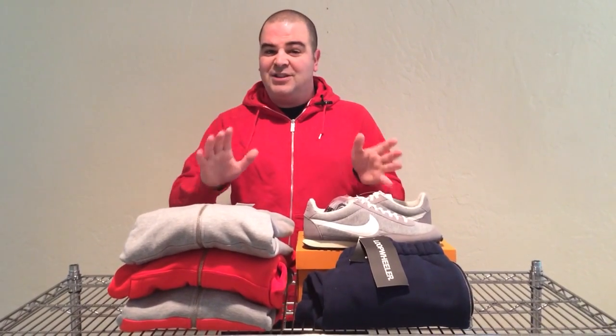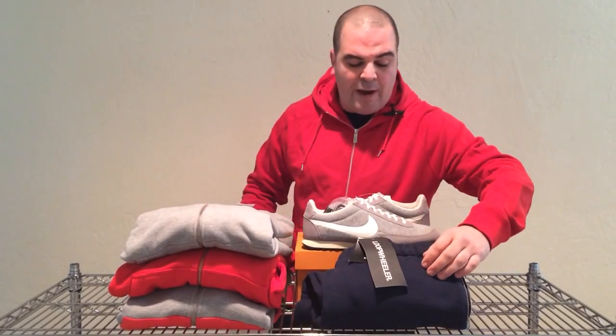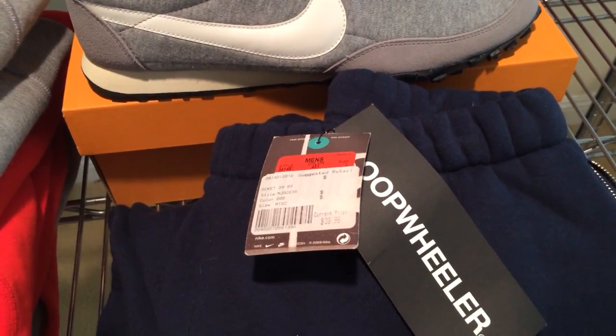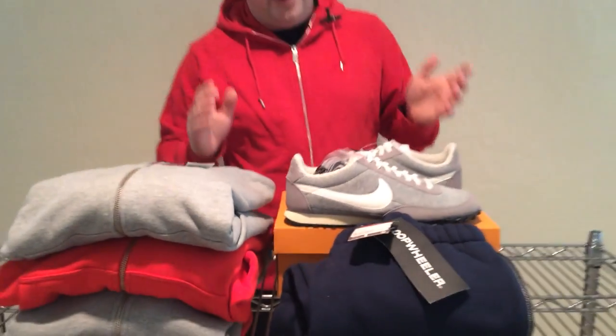Sometimes you can run into Loop Wheeler gear at the outlet and clearance stores, like these sweatpants over here — when you look at the tag, you can see I only paid $39.99 for them. And just like the hoodies, these sweatpants would have retailed for about $200.